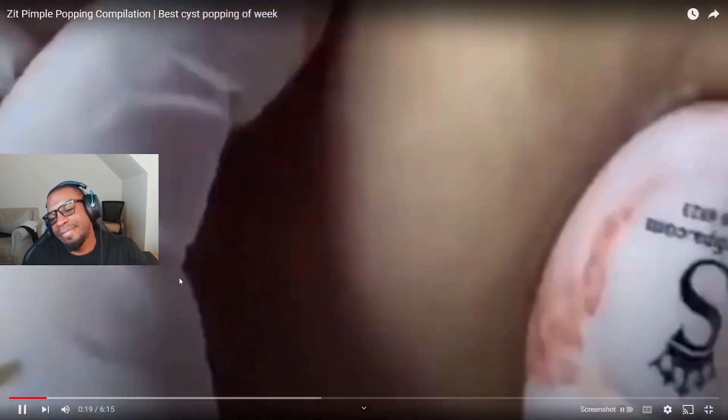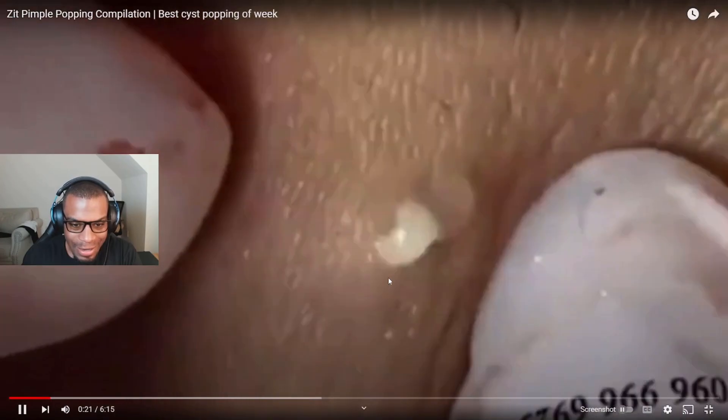Oh, there's no way. Was that fake? Leave a comment down below — I feel like it was fake. But it looks like skin right there. I don't know, was that fake? All right, let's see it. Oh okay, that was nice.